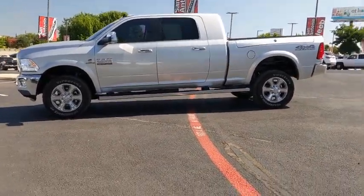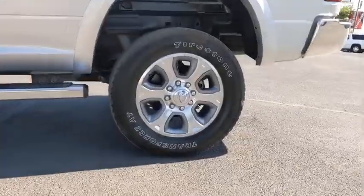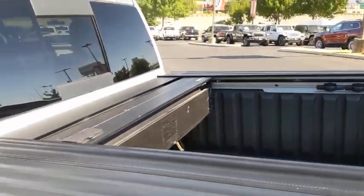Cruise control, center armrest, universal garage door opener, power windows, trip computer, bucket seats, electronic stability control, compass, fog lights, brake assist.